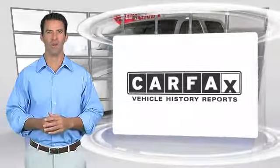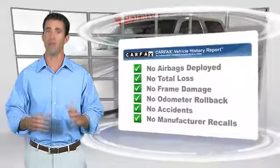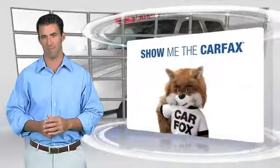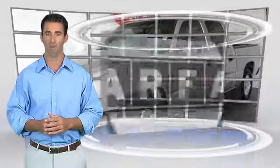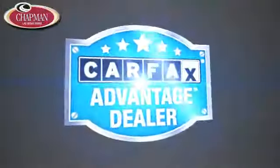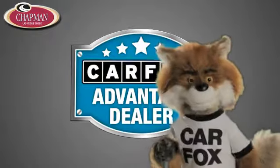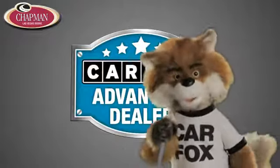Here's another high quality vehicle with the Carfax Vehicle History Report. Be sure to find a complimentary copy of this report online or contact the dealership. This vehicle qualifies for the Carfax Buy Back Guarantee. Just say 'show me the Carfax' at Chapman Las Vegas Dodge Chrysler Jeep Ram — a Carfax Advantage dealer.